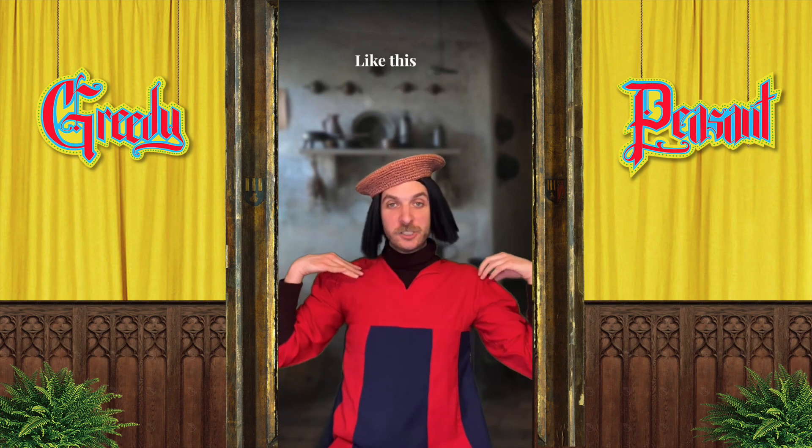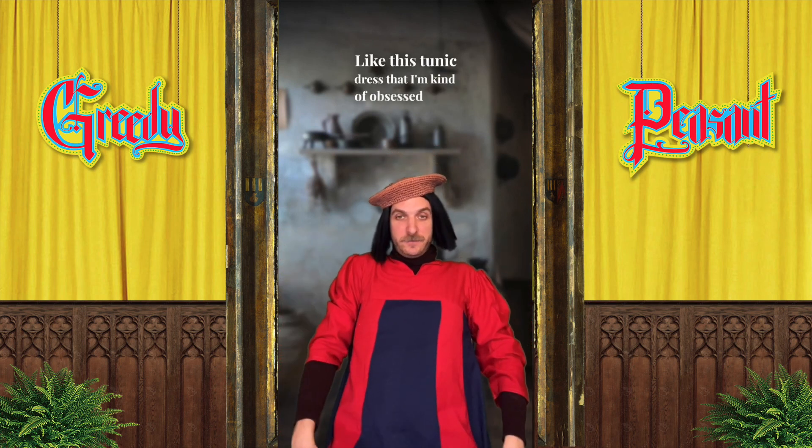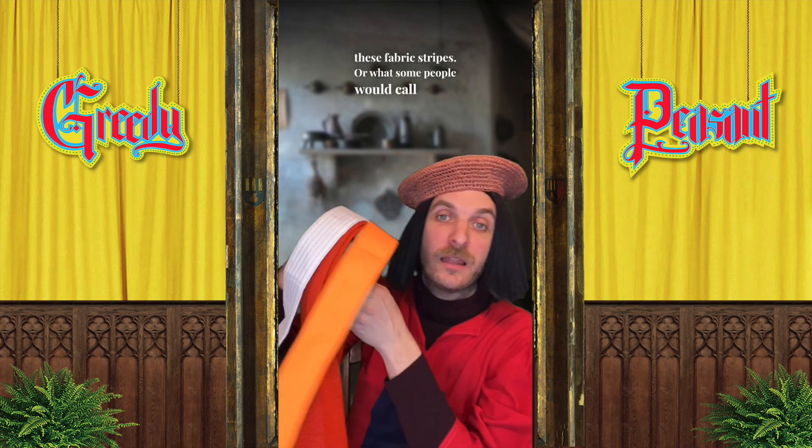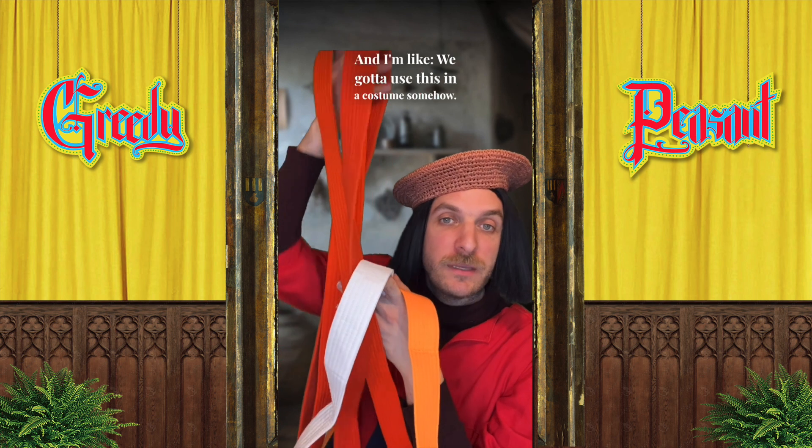I wanted to show you my Michigan thrift store finds — like this tunic dress I'm kind of obsessed with. Just the shape it's making. We'll do something with the sleeve. And then they had these fabric stripes, or what some people would call a belt, and I'm like, we gotta use this in a costume somehow.